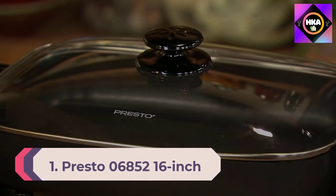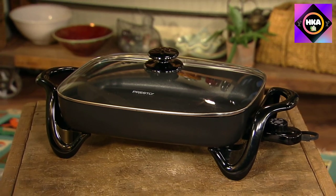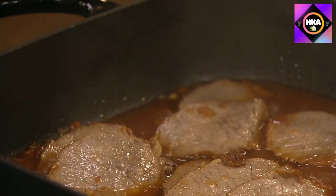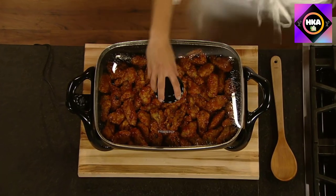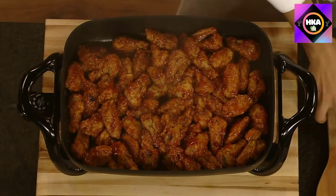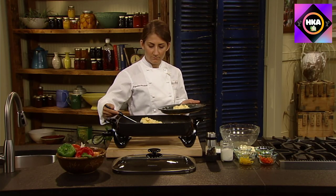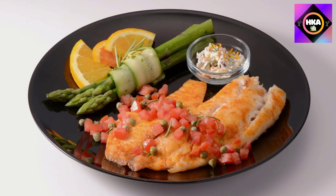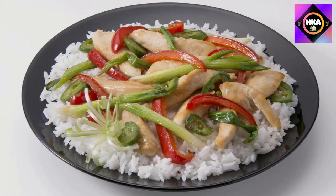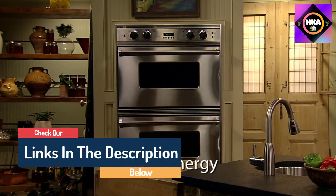Number 1: Presto 06852 16-inch Electric Skillet. A popular choice for home cooks, the 16-inch rectangular skillet gives plenty of space, while the fluid handle and light configuration on each side gives it a contemporary look with a slightly retro vibe. The lid is glass with a large top knob for easy removal. The skillet is fully immersible for washing with the heat probe removed and is also dishwasher safe. It can be set for temperatures from warm to 400 degrees, and features a jumbo 16-inch cooking surface with high sidewalls for extra cooking and serving capacity. It roasts, fries, grills, stews, bakes, makes casseroles, and more.